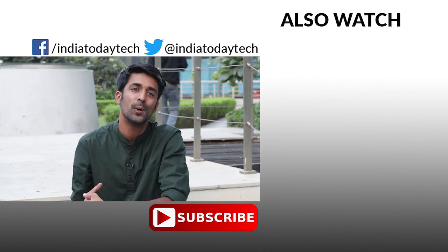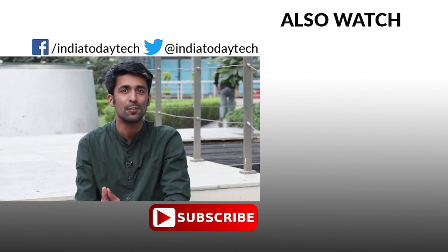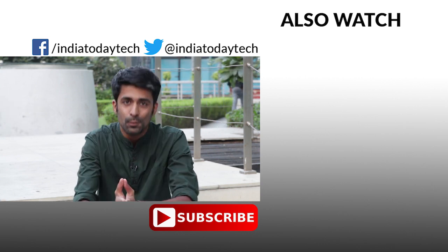If you liked this video, hit the thumbs up button and share it with your friends. Subscribe to our channel to get the latest videos on technology, smartphones, and other gadgets. Thank you for watching.